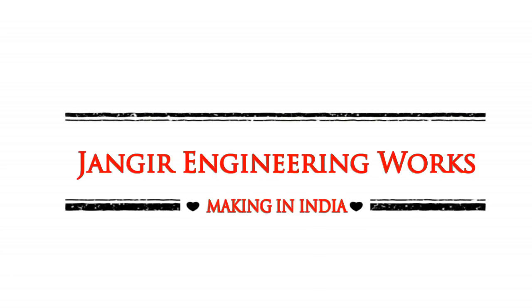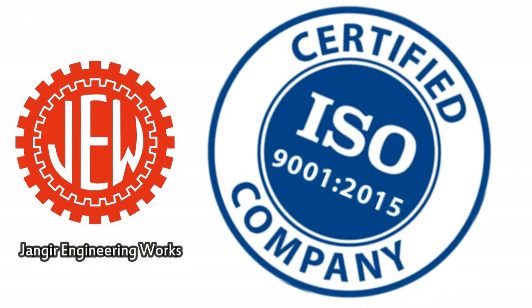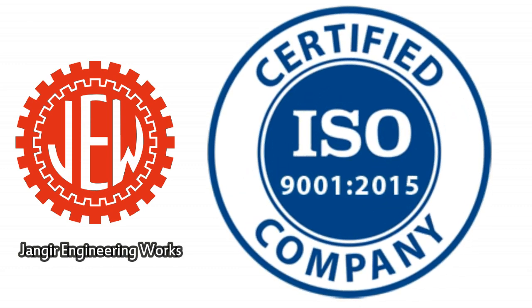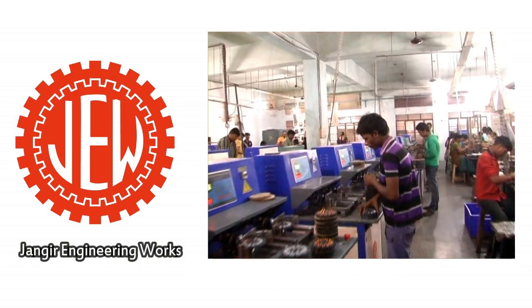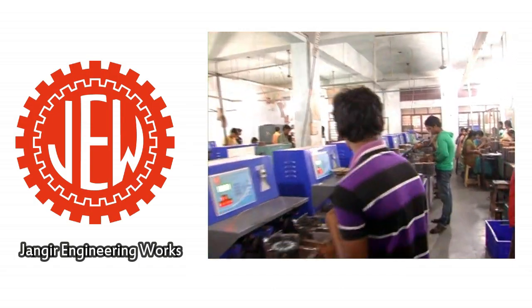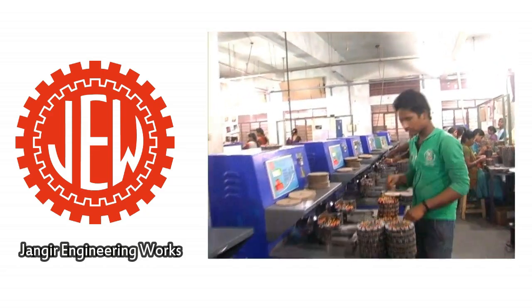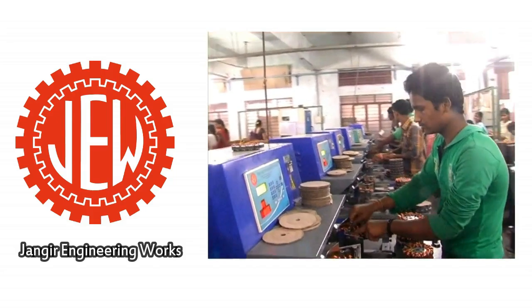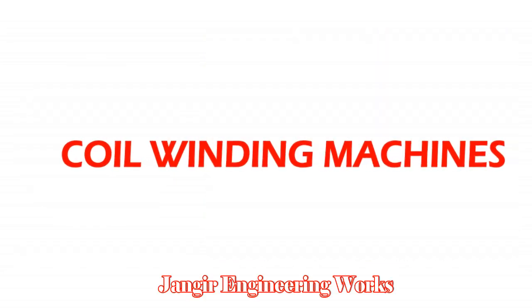Welcome to Janger Engineering Works, ISO 9001-2015 Certified Company. We are leading manufacturers and exporters of CNC coil winding machines available in various models for ceiling fan industries and motor manufacturing industries. Using state-of-the-art latest technology and dedicated in-house R&D to meet customers' requirements.